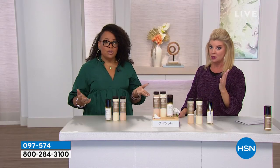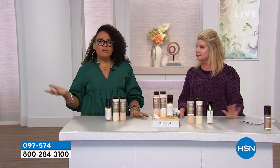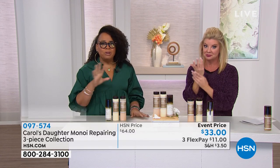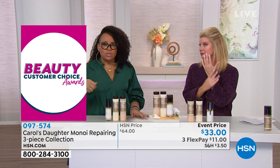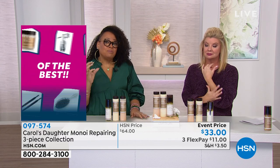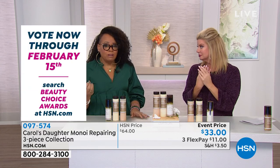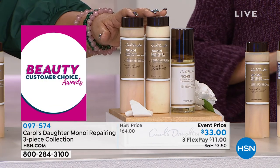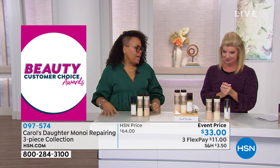You definitely notice it. People will say, are you growing your hair longer? What is it that you're doing different? We can't help your hair to grow — your hair is growing on its own. If you're touching up your roots, your hair is growing. But what happens is when it isn't properly moisturized, it's brittle, it's more fragile, and it breaks. This is combating the breakage and keeping your hair on your head.